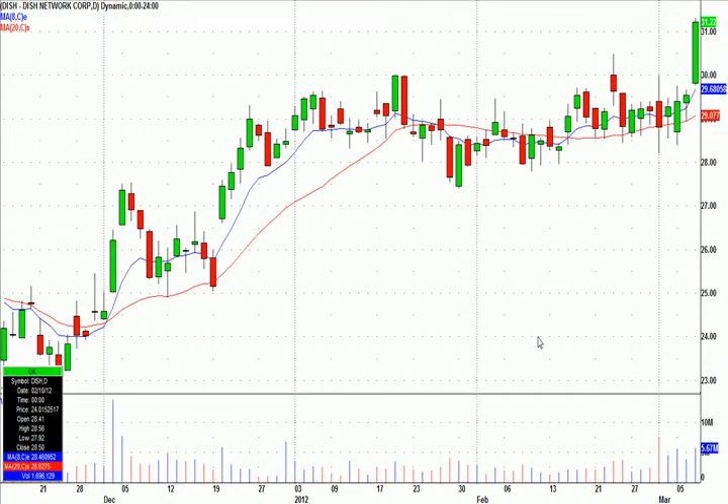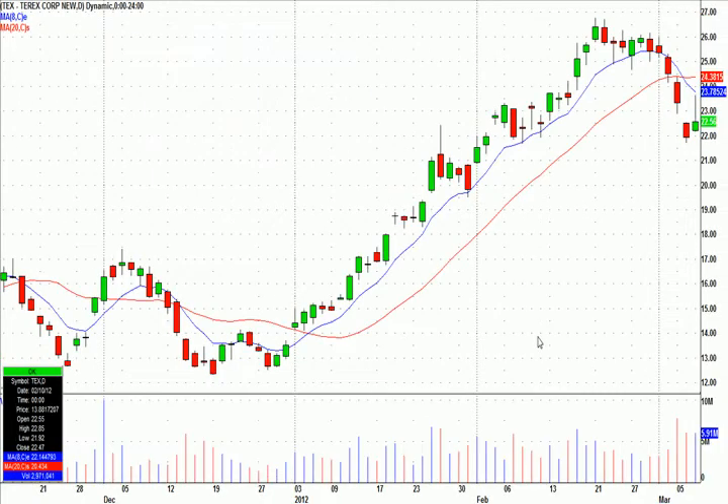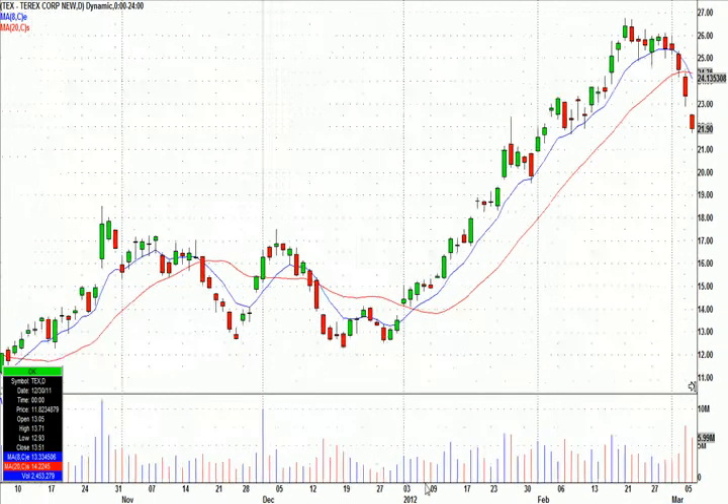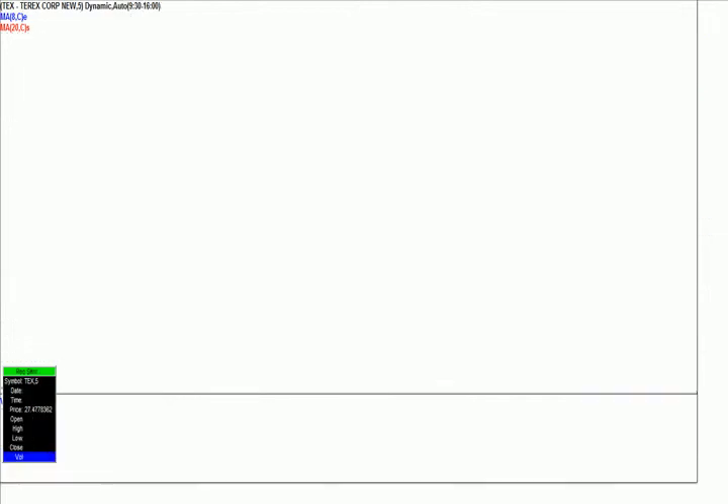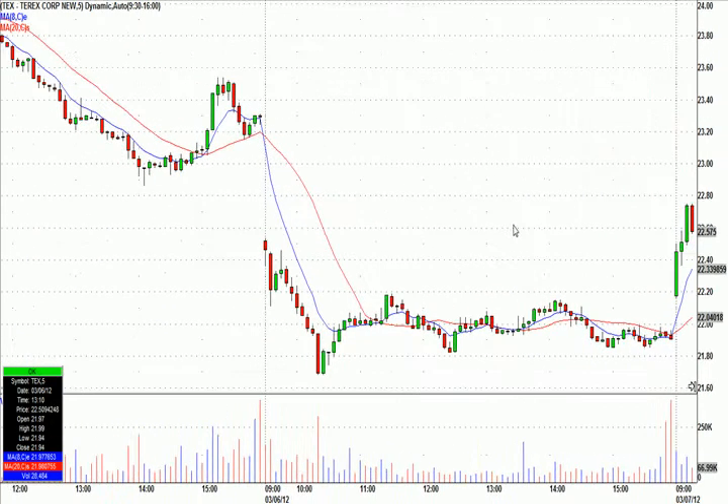TEX — one of our members, his chat room name is Big, posted it in pre-market. I told him I remembered seeing this last night looking at charts. It was down five days in a row. This 22 area had been resistance, became support. I noticed last night it had been down five days in a row to this area, so it was kind of in my mind. When Big posted it in pre-market, I immediately said I know exactly what you're looking at. It would have been a bounce play for me because of those five days down to support.